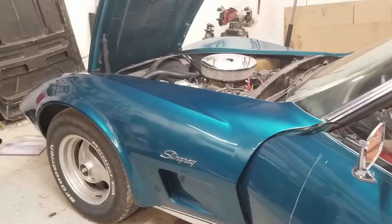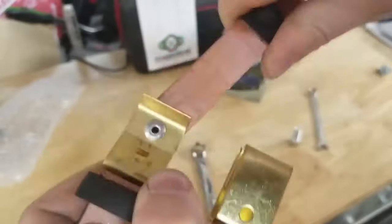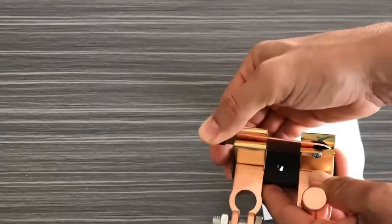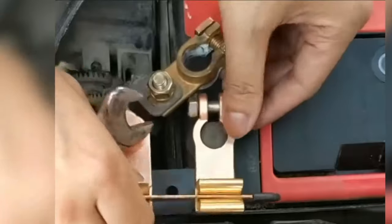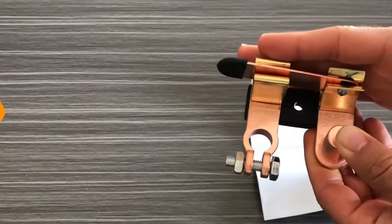This disconnector is designed for currents up to 750 amperes and voltages of 12 and 24 volts, which allows you to use it on trucks, watercrafts, and cars. The housing is made of durable metal and is reliably protected against corrosion. The handle allows you to quickly disconnect or connect the power supply at the right moment, even on a running vehicle, without the risk of electric shock.